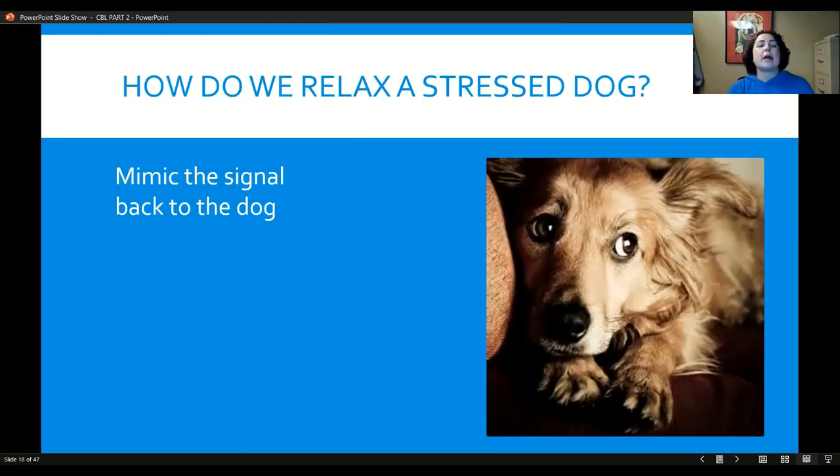How do we help a stressed dog? You might say, 'Of course I'd get him out of that situation' — but what if you can't? If you're walking your dog and another dog approaches, and your dog starts offering these calming signals, absolutely get your dog out of there. Turn and leave. I want your dog to look to you as a touchstone — you are their advocate. When everything hits the fan, they should look to you.